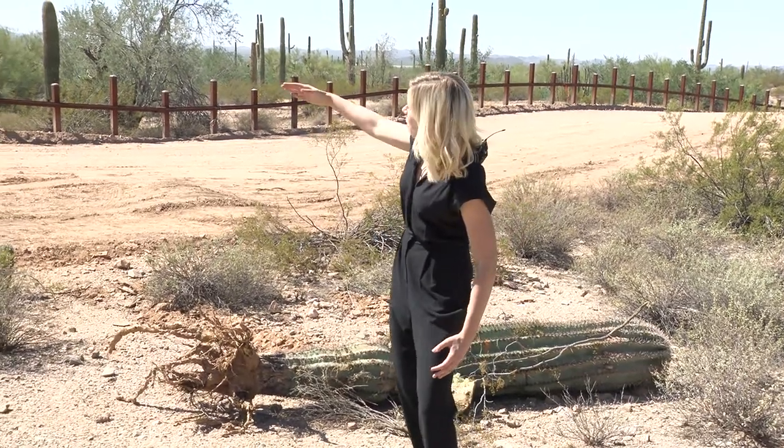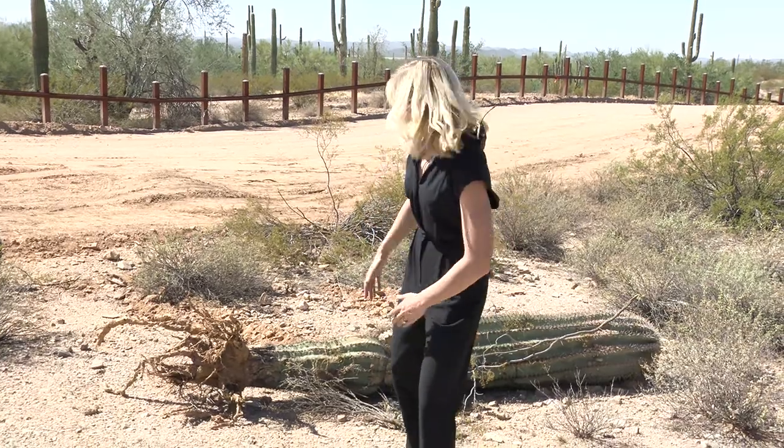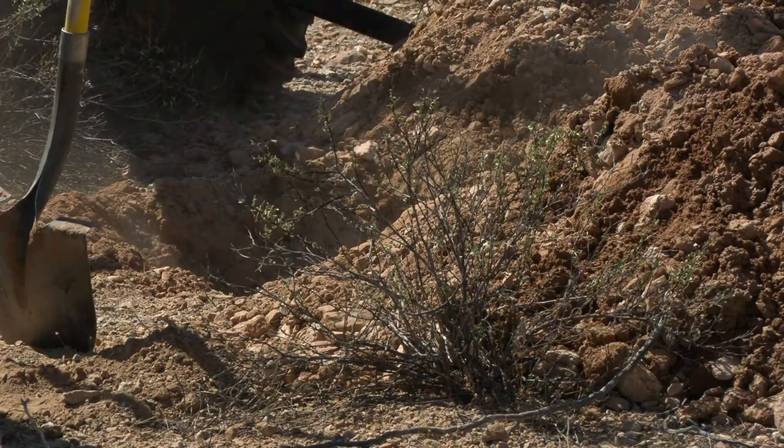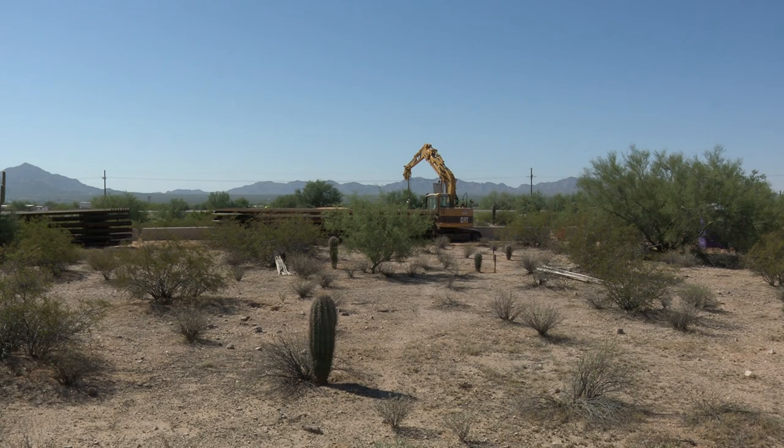Anything between this line and the fence needs to be cleared for border wall construction, including this saguaro, which was deemed unsavable. Within the Organ Pipe National Monument, construction is underway on a section of the border wall.